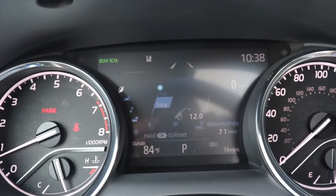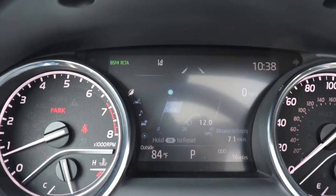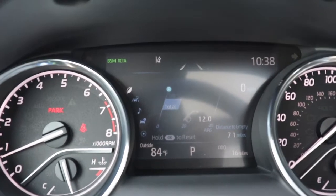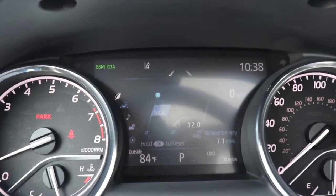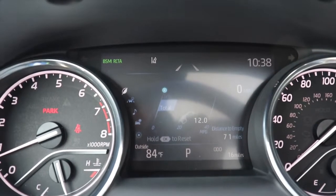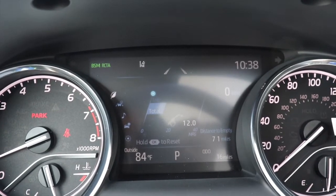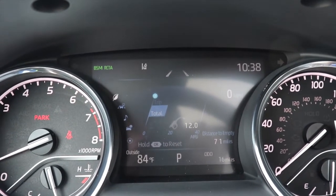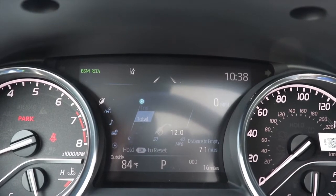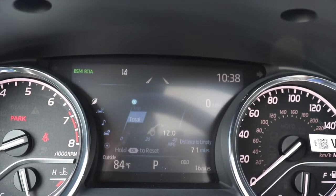In between the two gauge clusters is a small four-inch screen. It is a bit dark — I'd like it to be a little brighter — but it's pretty good overall. It shows your fuel level, miles to empty, and a bar indicator showing whether you're getting good or bad fuel economy while driving. It's really informative.